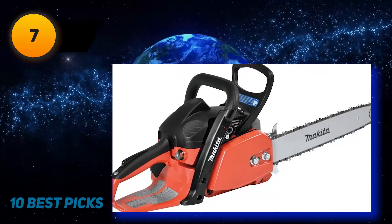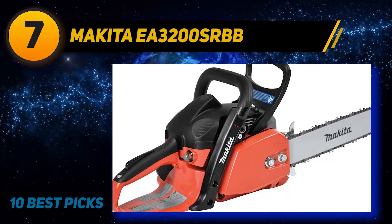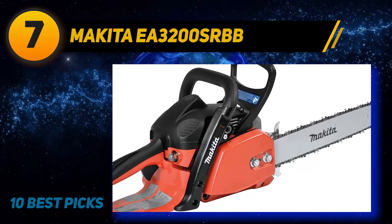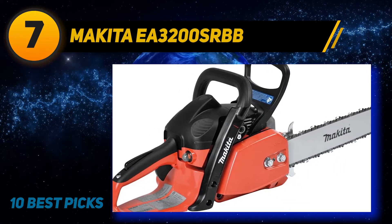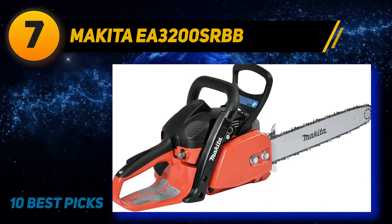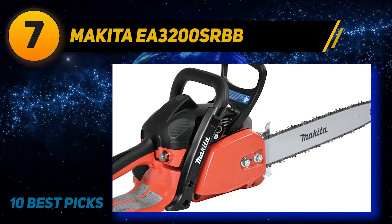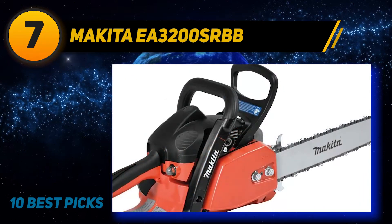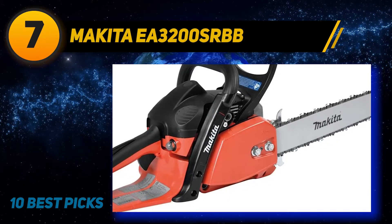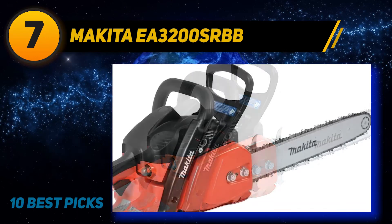Coming in at number 7, Makita EA3200SRBB. You might think Makita makes some well-built electric power tools, but check out this piece of gas-powered machinery. The Makita EA3200SRBB 32cc 14-inch gas chainsaw combines a high power-to-weight ratio with easier starts and less vibration for a full range of yard clean-up tasks. Its smaller size and lighter weight makes for an excellent homeowner saw. The 32cc engine delivers 1.8 HP and 12,800 RPM, starting up easily with the spring-assisted starter. Need to start when it's really cold out? No worries — this chainsaw is engineered for efficient cold starting, even when it's in the teens or lower outside.